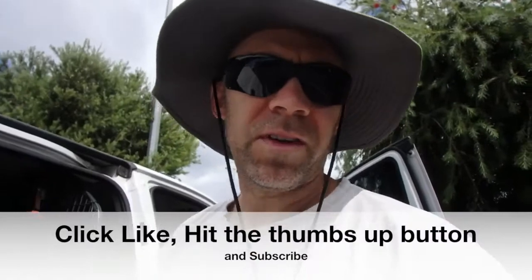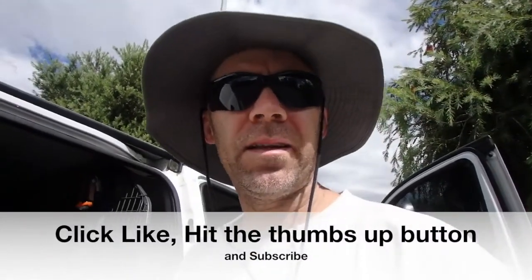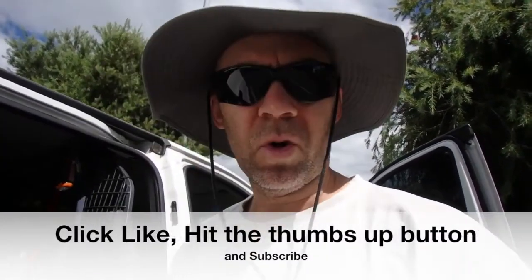See you in the next video. If you liked the video, hit subscribe and hit the like button — that way you'll get notified of all my new videos as I upload them.